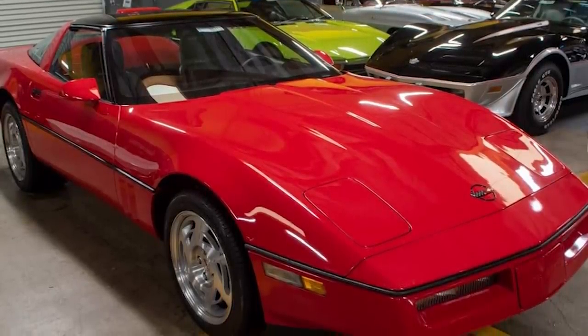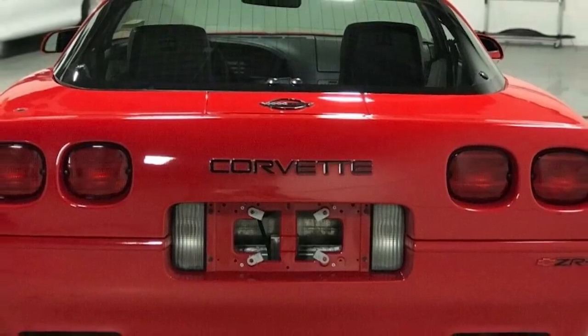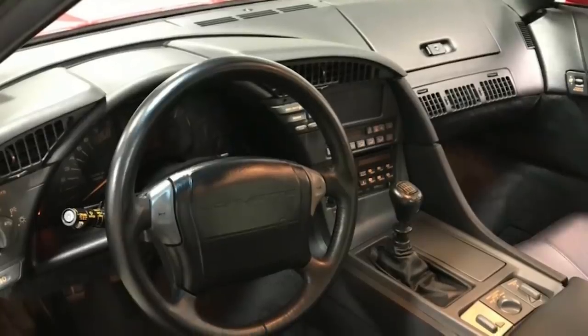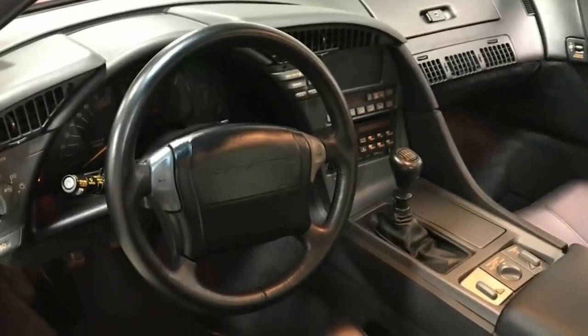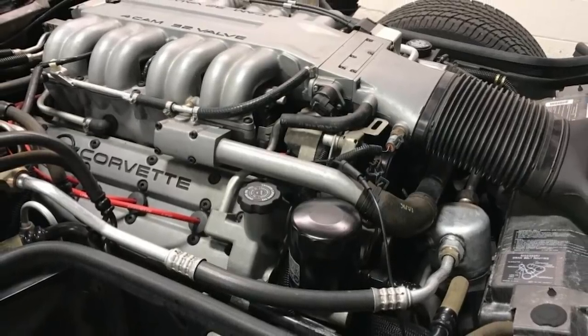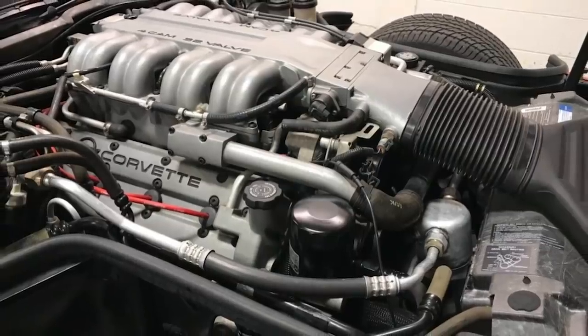Technically speaking, it's still covered by its manufacturer's statement of origin because it's never been titled. A car that's been in storage for this long inevitably needs a little mechanical attention, so prior to offering it for sale the owner had the fuel delivery system cleaned, the battery replaced, and an oil change. As a result, it's said to run like new.